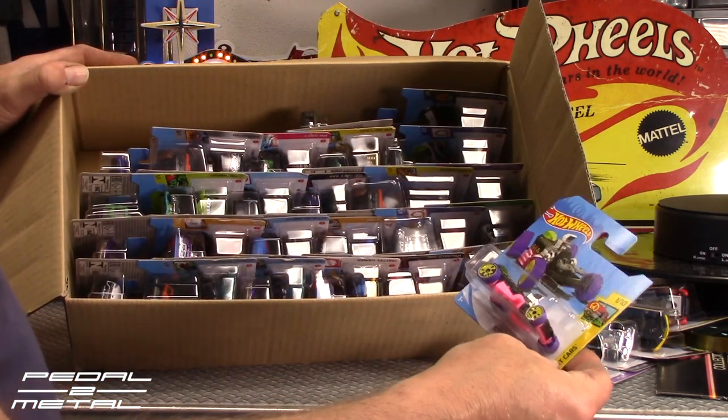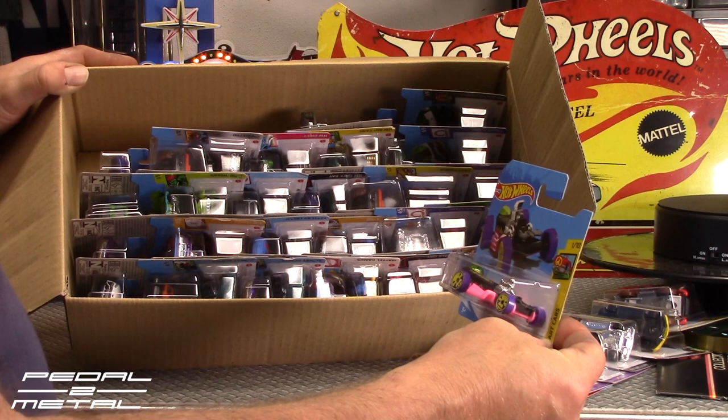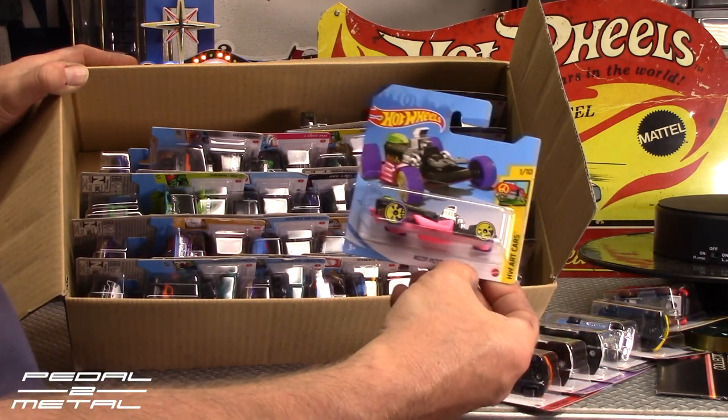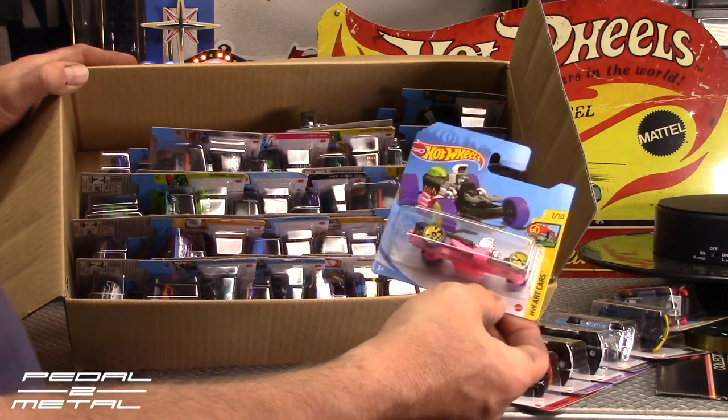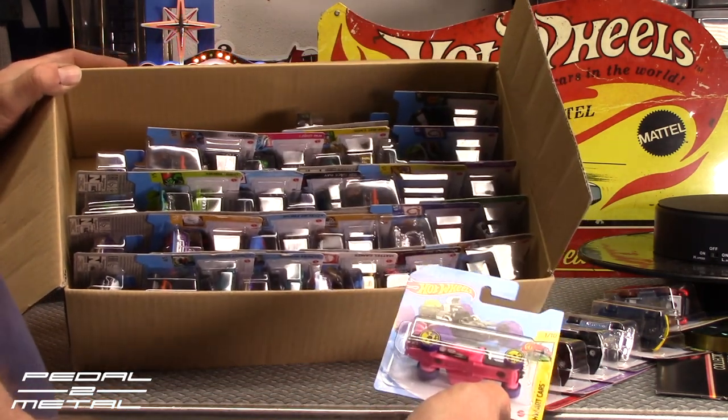Rigor Motor in some wild art car series colors — wicked pink pipes. My daughter might actually like that one. It's pretty wild.